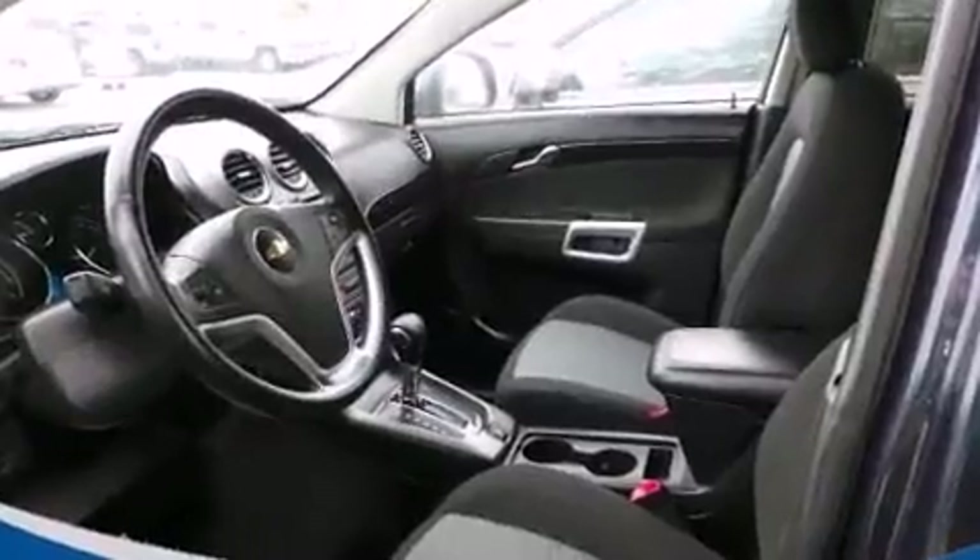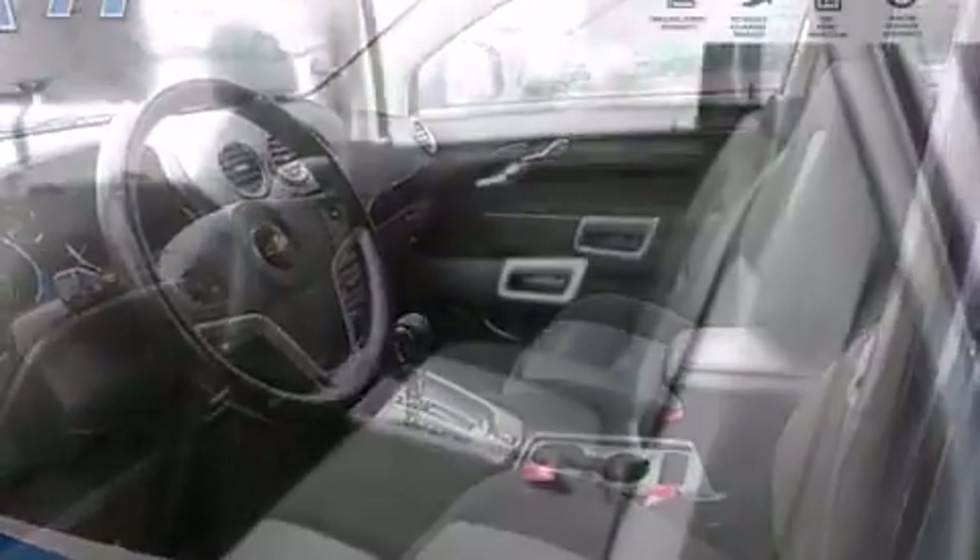Chevrolet infused the interior with top-shelf amenities such as an automatic dimming rear-view mirror, automatic dimming door mirrors, and a split-folding rear seat.